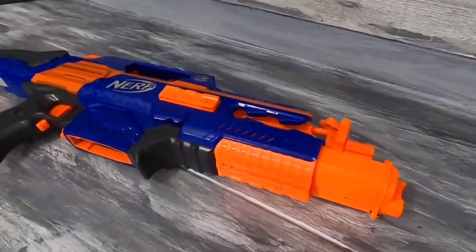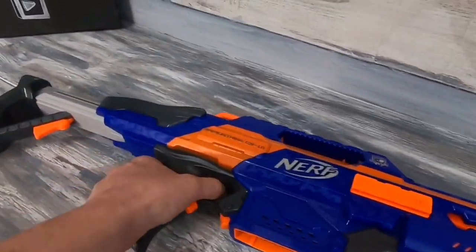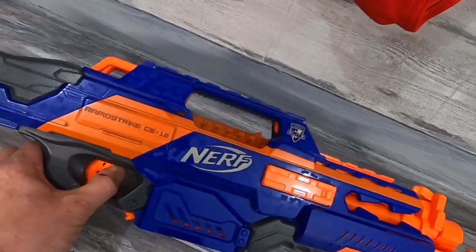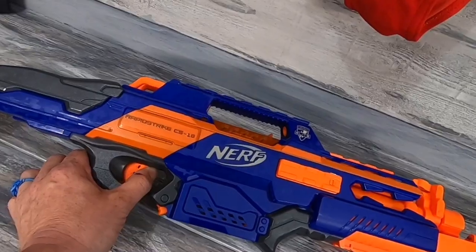Here's what I do on these though. Whenever you find the electric ones, the ones that are battery powered, and this one is battery powered, this whole gun would sell for like $20 plus shipping.